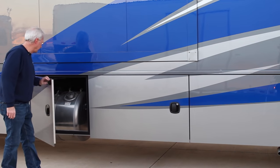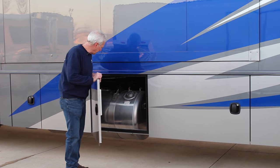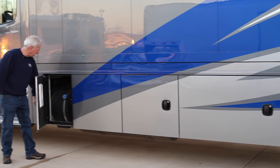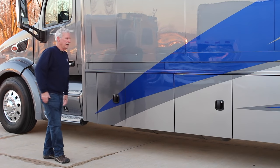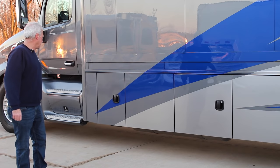The next compartment up gives access to the diesel fuel tank — 120 gallons. Also in that area is our diesel exhaust fluid DEF tank. So everything is really easy to get at on this side of the coach for fueling up and getting yourself on the road.